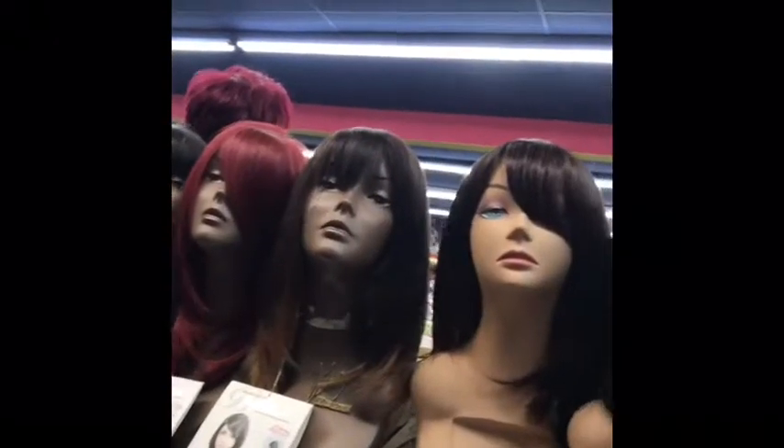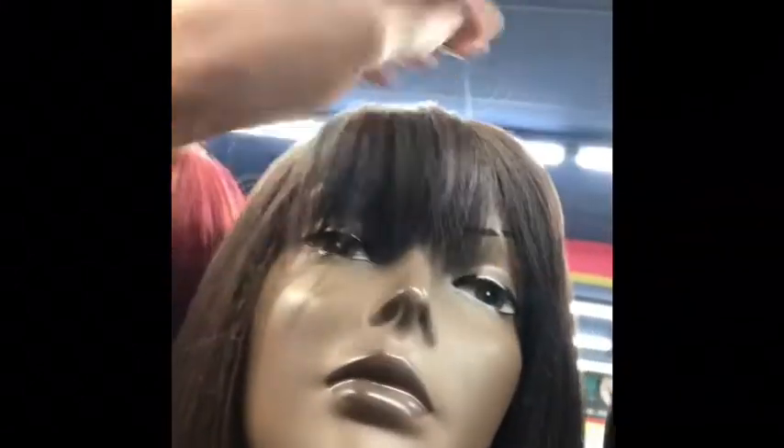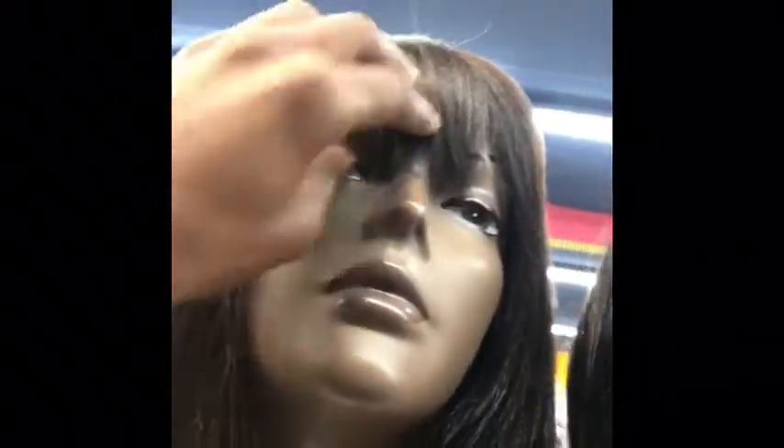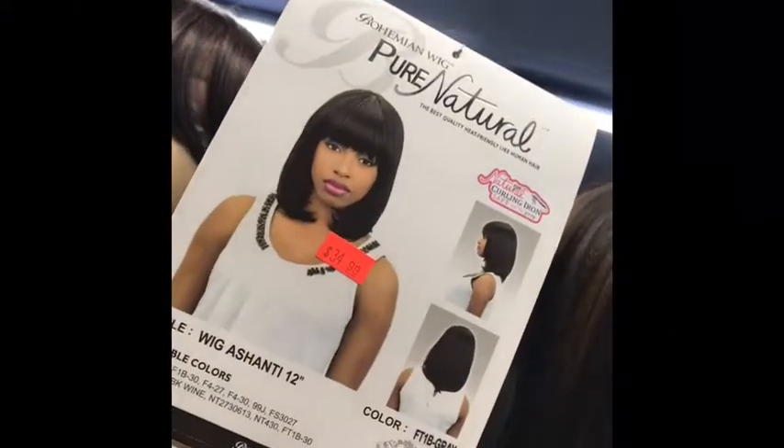These are the Pure Natural ones. Do you see this? I like how that bang is — that's the type of bang you should get. It's not too thick even though this texture is thick. It's nice. I like that side bang, she's cute.